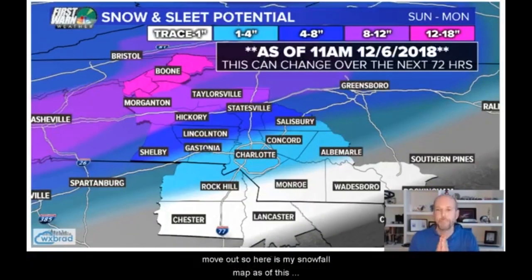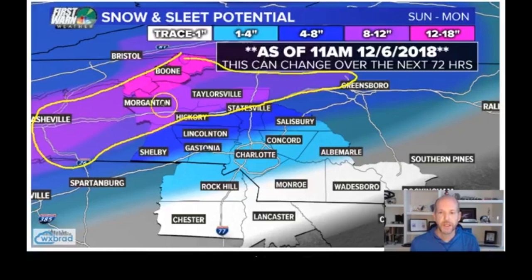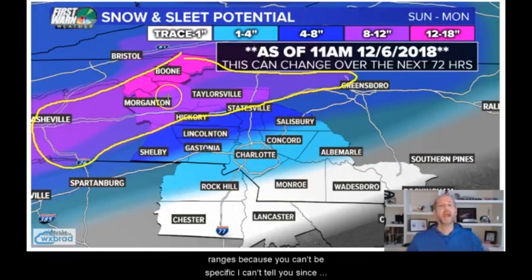Here is my snowfall map as of this morning. I only made minor tweaks compared to last night. The highest confidence forecast is from the mountains up to about Greensboro — basically the western Carolinas foothills region — where I have anywhere from 8 to 18 inches. I have huge ranges because you can't be specific. I can't tell you to the closest inch. As we get closer, I'll fine tune this, but 8 to 18 inches is the total in that area.